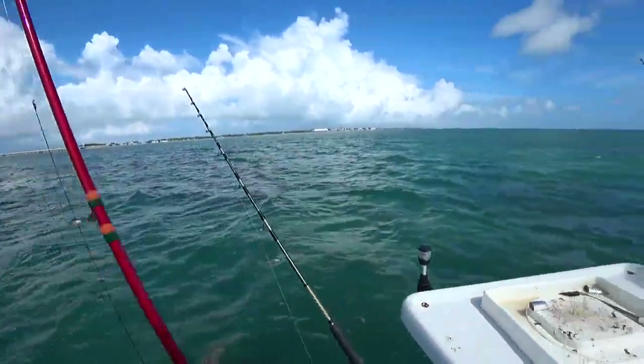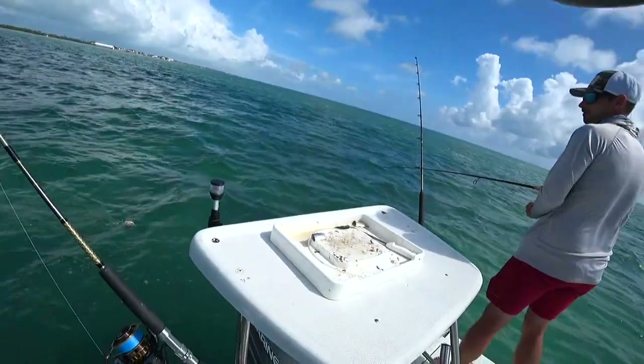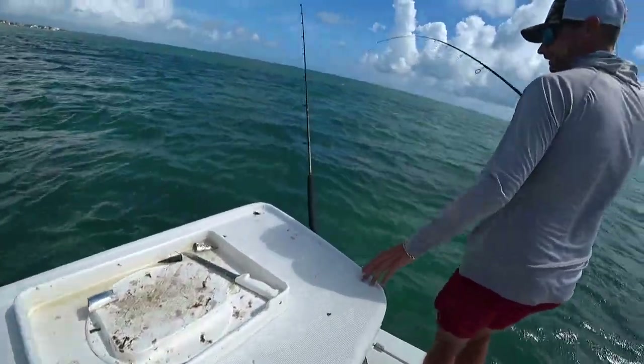Is that a pufferfish? It's a fully inflated pufferfish! Let's go! This is gonna be funny. Look at how big it is.